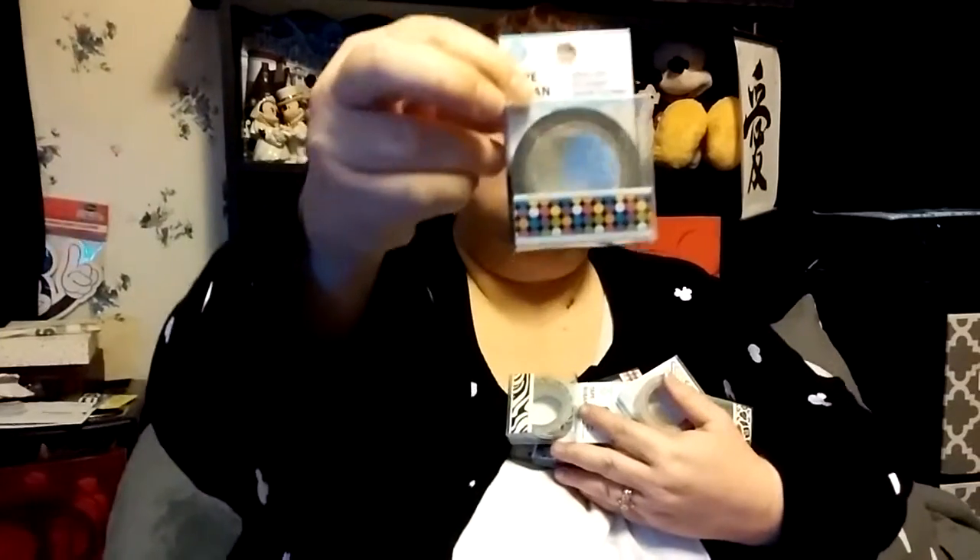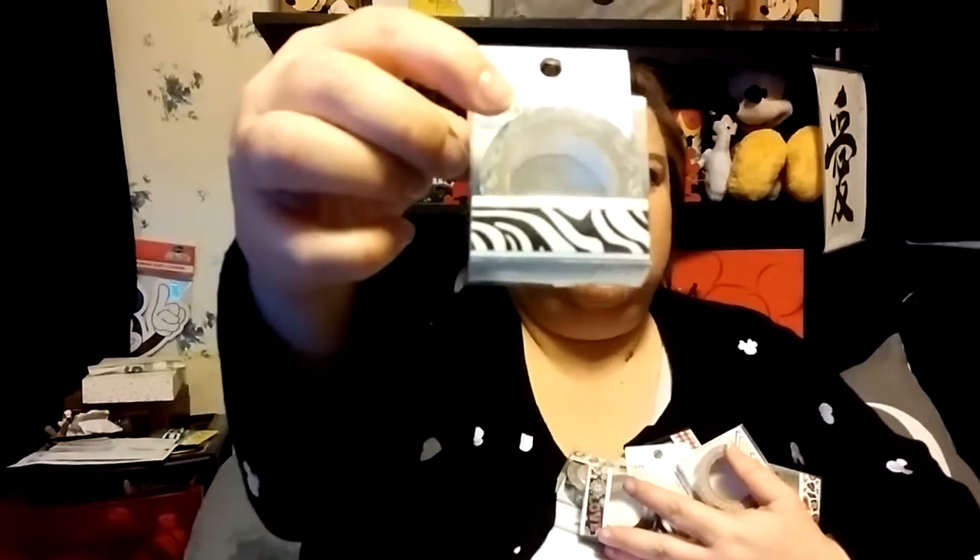Here's what we were really excited about — they have washi tape! Finally, our Dollar Tree had washi tape for the first time ever. I got three, because three is better than one. This one has polka dots with a black background, and a cute zebra print — I love the zebra.